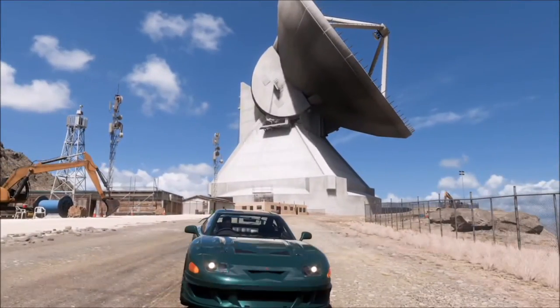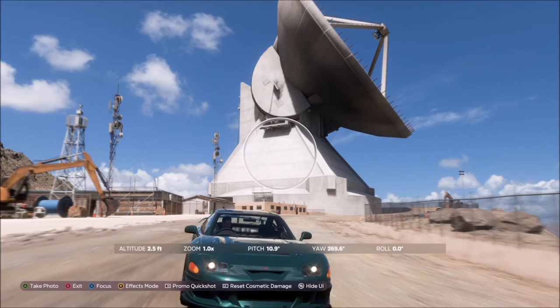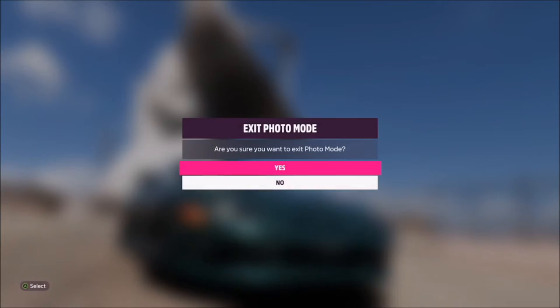Once you're up there with your 97 GTO, hit up on the d-pad and right bumper to take a Horizon Promo quick shot. It will pop up with two tick boxes — one confirming you've photographed the correct car, and one confirming the correct location — and that'll be this week's photo challenge complete.